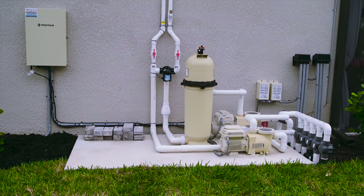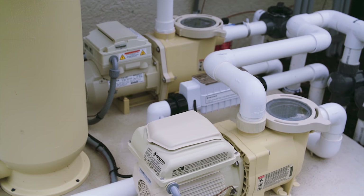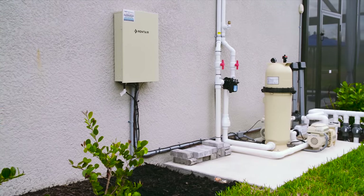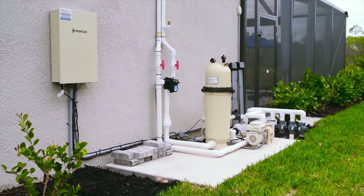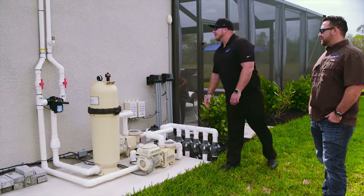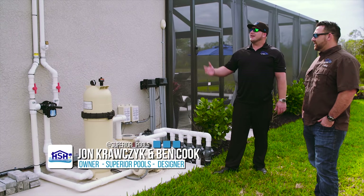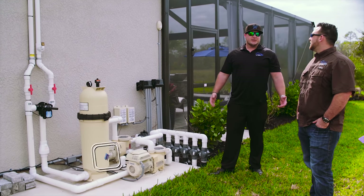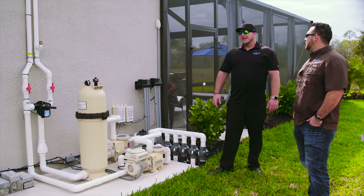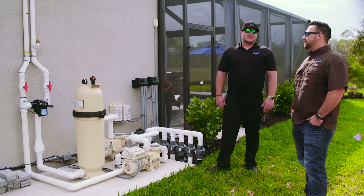We're going to talk some equipment and solar here. We use all Pentair equipment — a variable flow pump, 200 clean and clear filter, and EasyTouch automation with every single pool, where you can control everything on your phone. This is all standard — every single pool gets it. We've got solar and two pumps. Solar is a big way to save money, and especially in Florida, you really only need your heat pump two to three months out of the year. Solar does the rest.